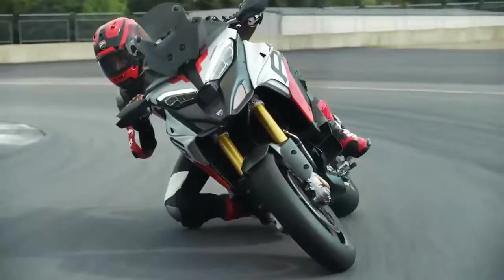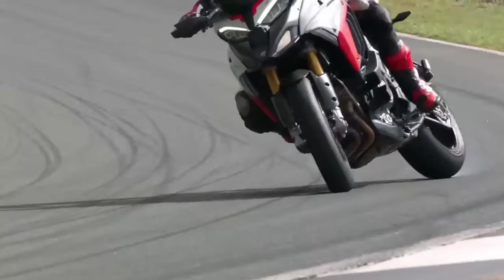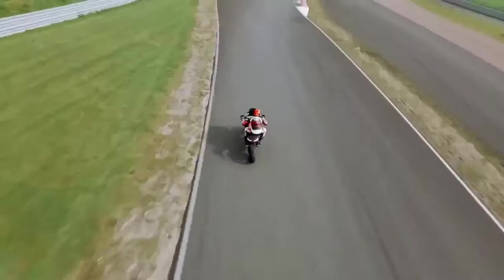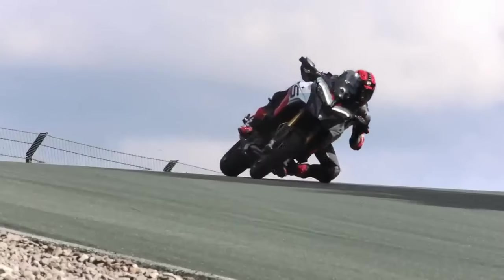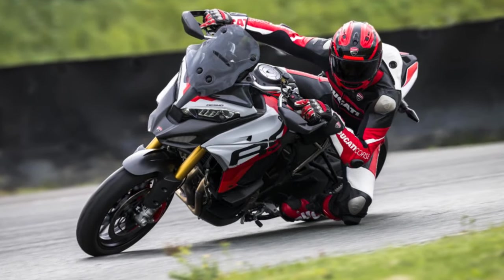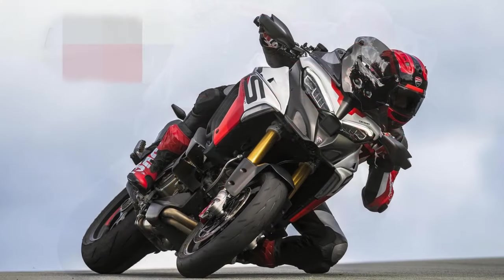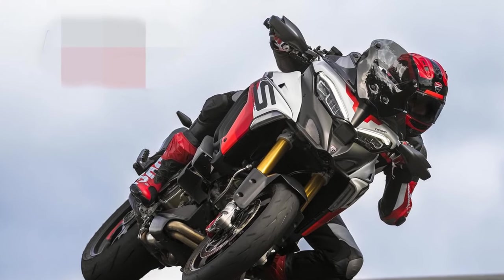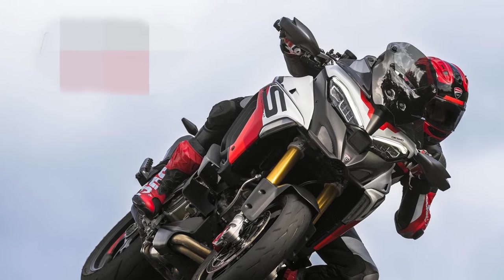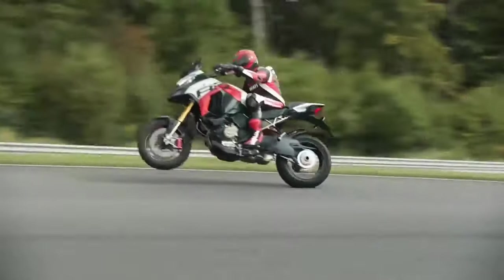Setting it apart from the sporty V4 Pikes Peak, the Multistrada V4RS sports Superleggera forged 17-inch Marchesini wheels and updated chassis geometry for a sport bike-like feel. With Öhlins Smart EC semi-active suspension, feather-like carbon bodywork, and a unique Corse-style design livery reminiscent of MotoGP Ducatis, the RS is a visual and performance marvel. The aluminum monocoque frame, single-side swingarm, titanium subframe, and integrated panniers add to its overall allure.